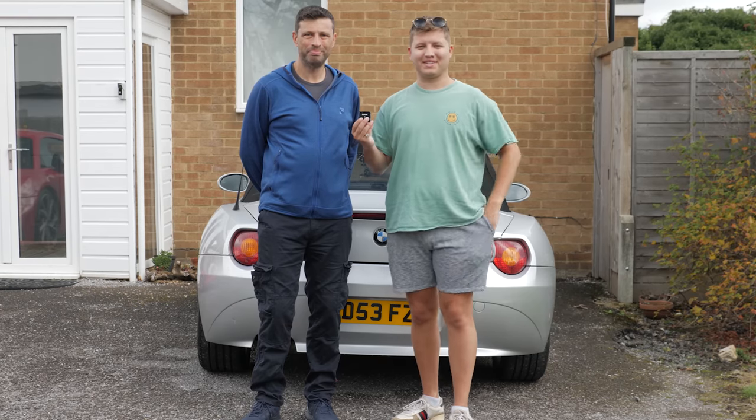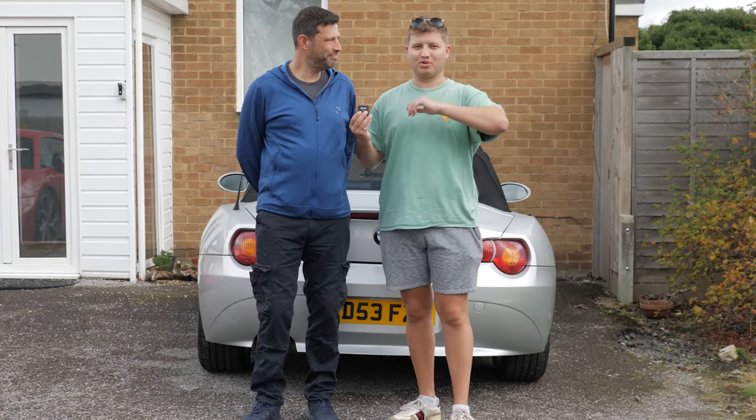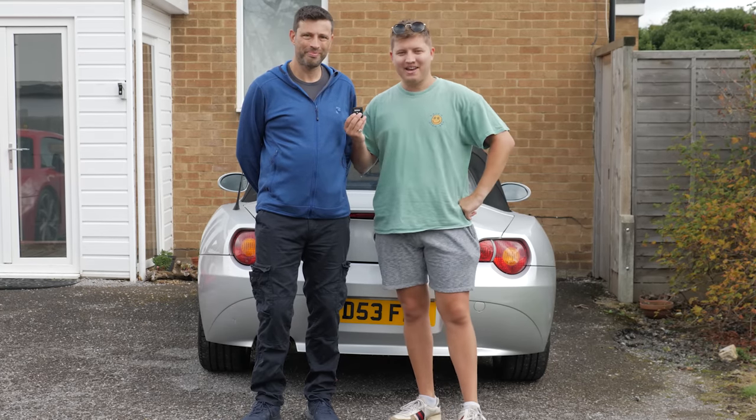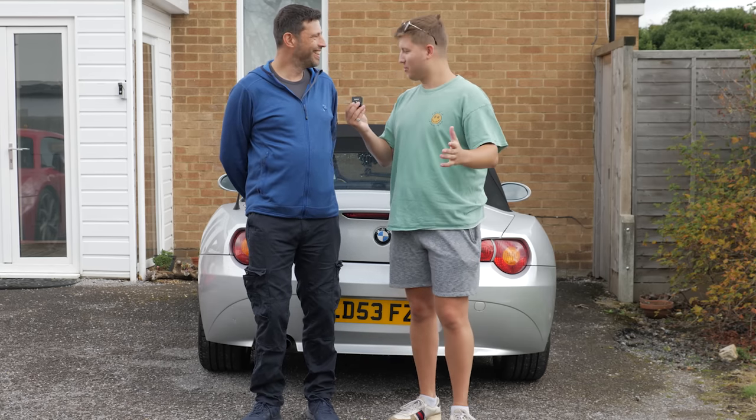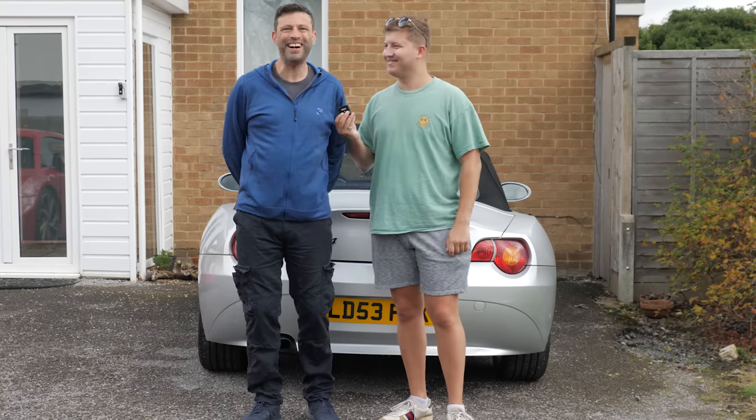Hello everyone and welcome back to the channel. Today we are joined by my father Danny for an update because he has finally bought his Z4 replacement.